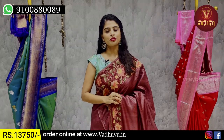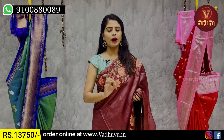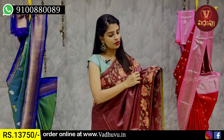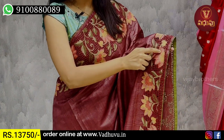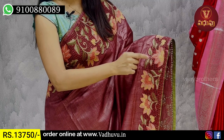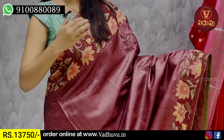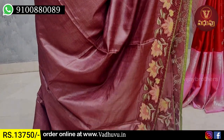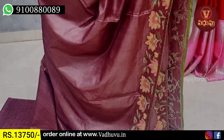The next shade is a plum color — a wine shade. This is a cutwork pattern. The fabric is Tusser with cutwork. We have a cutwork pattern with thread weaving and floral pattern. Both sides have the same borders. The body part is completely plain. The color and fabric are special — a pure fabric that is very comfortable and easy to wear.